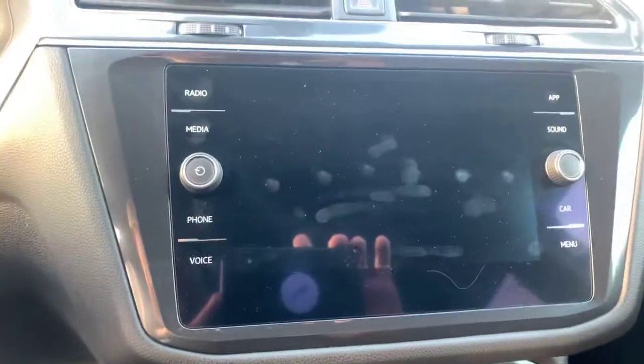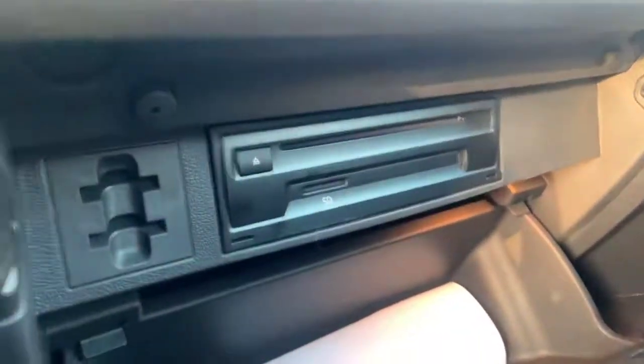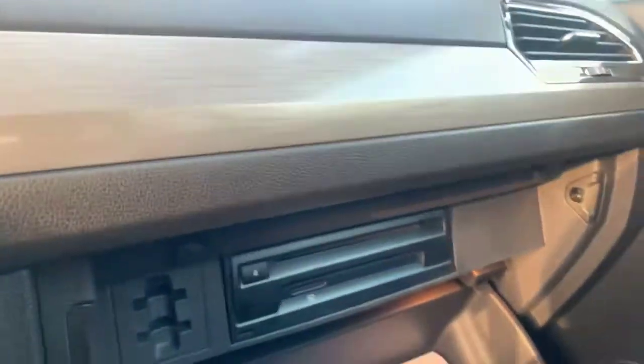Really nice touch screen here for all of your entertainment purposes, low mileage on the car, Car Net — which is an emergency response and recovery system in the car. You've still got a CD player and an SD card reader in here.